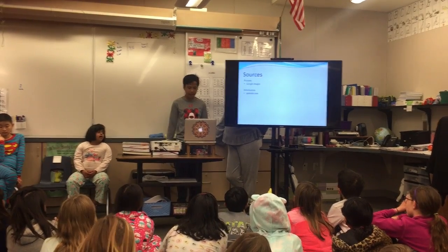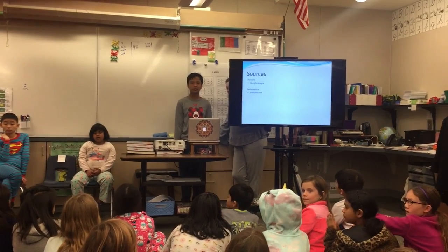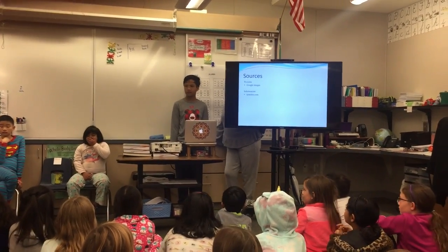These are the sites where I got my information. Are there any questions? Thank you.